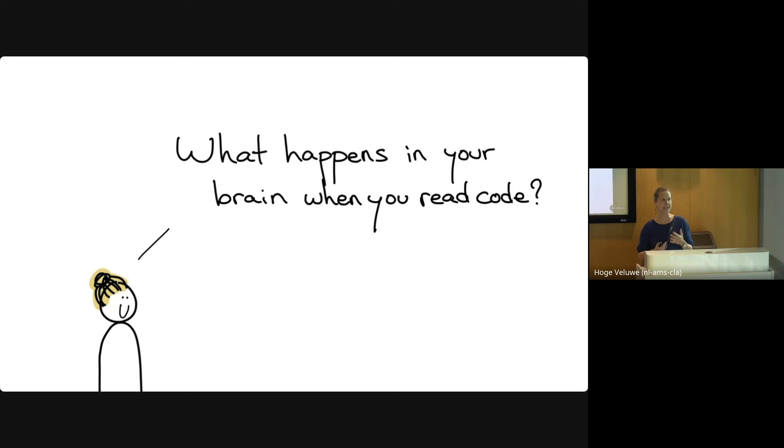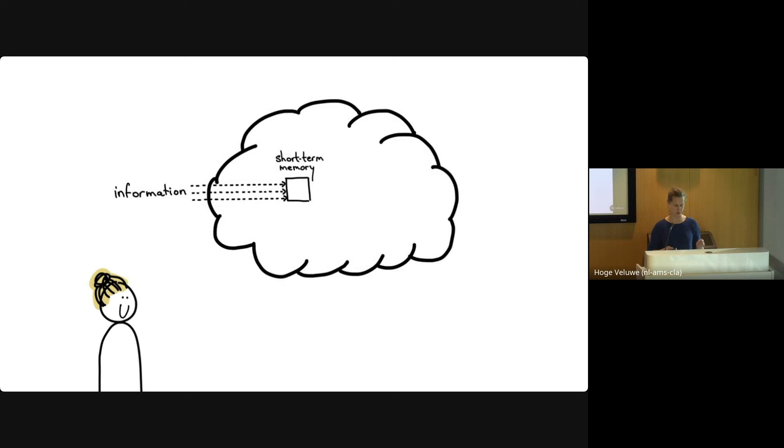I got really interested in what actually happens. We don't really know exactly what happens in your brain when you process code — there hasn't been much research into this specifically — but there has been massive amounts of research into how people process text, letters, and math. By reading a lot of that research, you can make many educated guesses and learn a lot about what actually happens when you read source code.